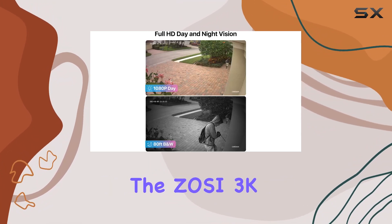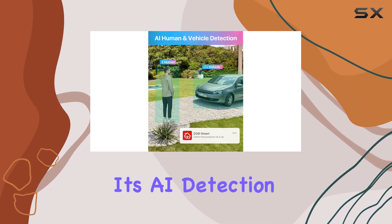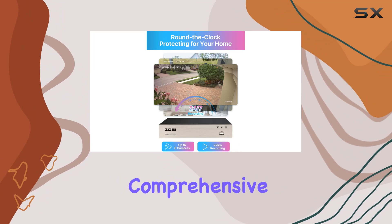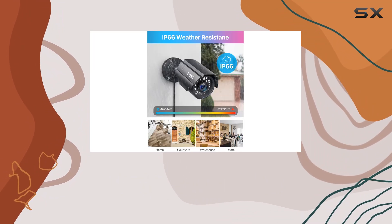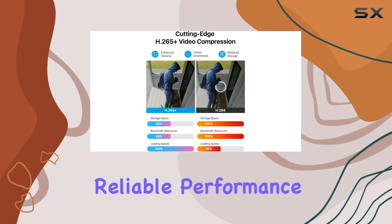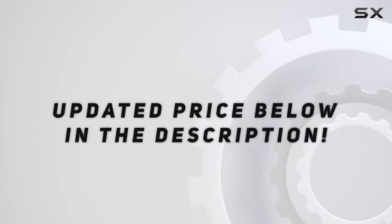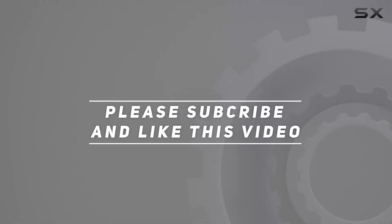Overall, the Zosi 3K Lite 8CH security camera system impresses with its AI detection, robust build quality, and comprehensive surveillance capabilities. Whether you're looking to secure your home or business, this system delivers reliable performance and peace of mind. Check out the video description for updated price, and thank you for watching.